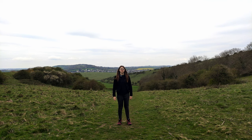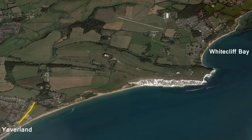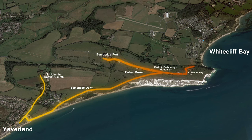Hello and welcome to Talk the Walk. Today we are walking from Yaverland to Whitecliffe Bay across Bembridge and Culver Downs. Our walk begins at Yaverland and we head towards St John the Baptist Church before we begin the climb up Bembridge and Culver Downs. We stop at the Earl of Yarborough Monument, then continue to Bembridge Fort and Culver Battery before the descent to Whitecliffe Bay where our walk concludes.